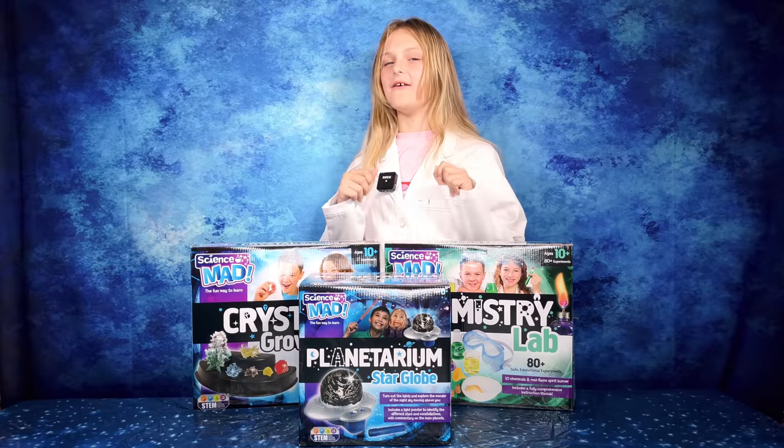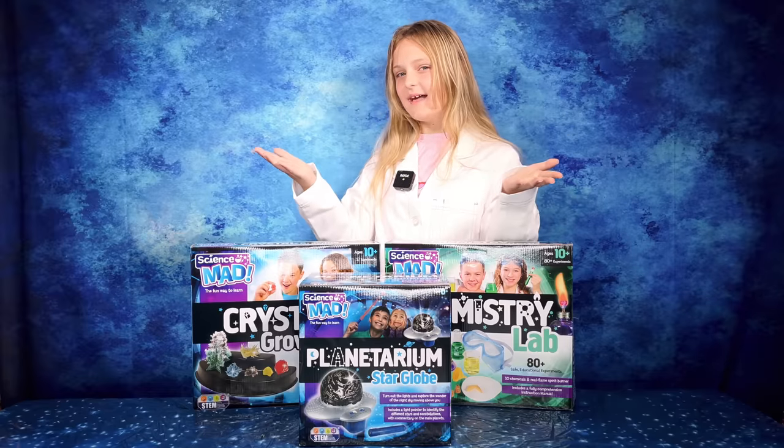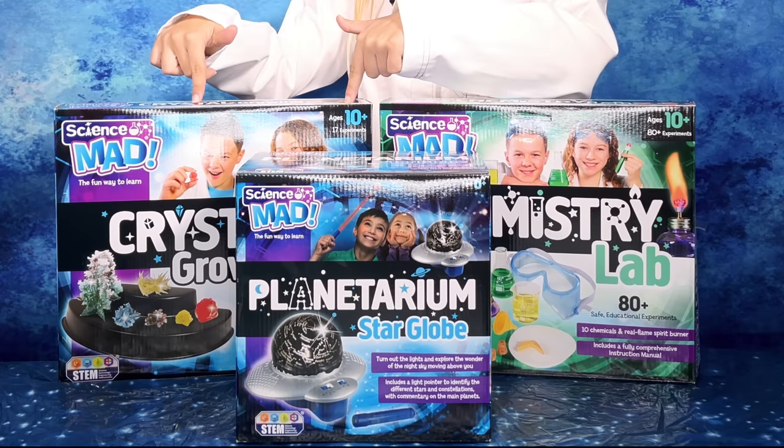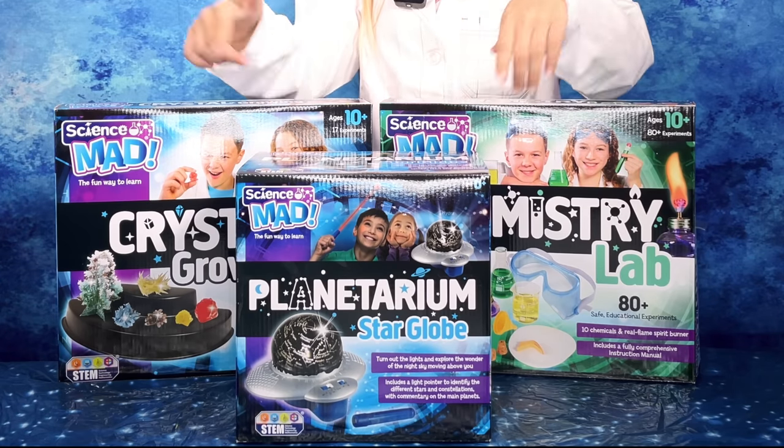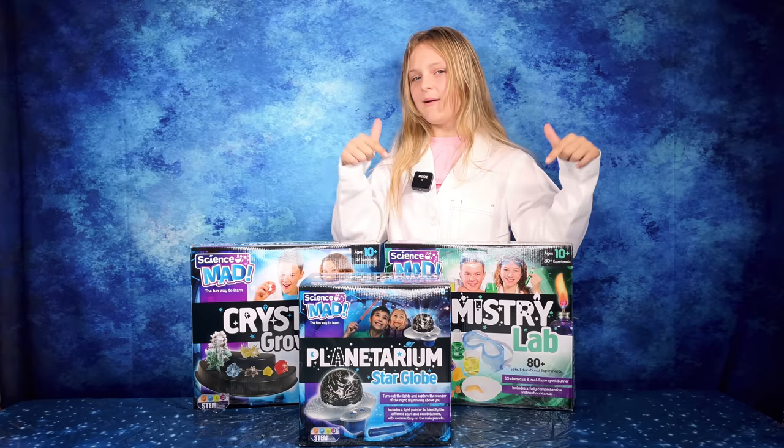Hey guys, today we'll be going Science Mad with some sets from Science Mad. We have crystal growing, a planetarium and a chemistry lab. But today we'll be doing some awesome experiments from the chemistry lab.